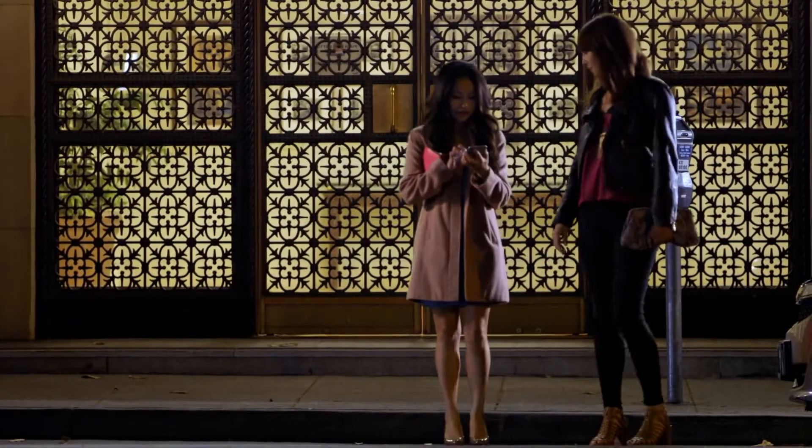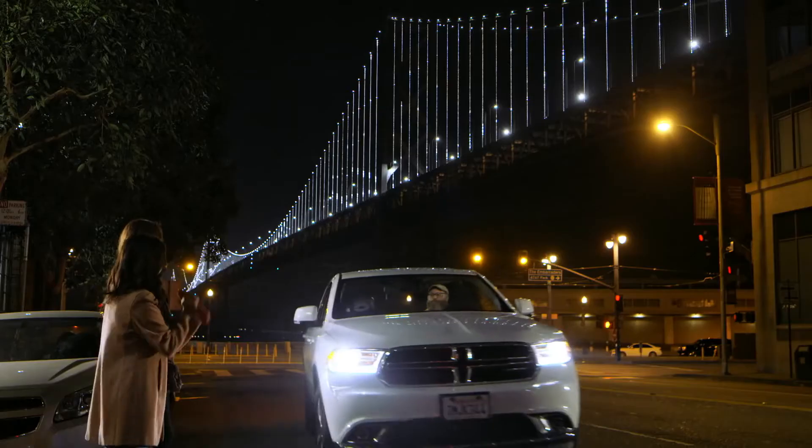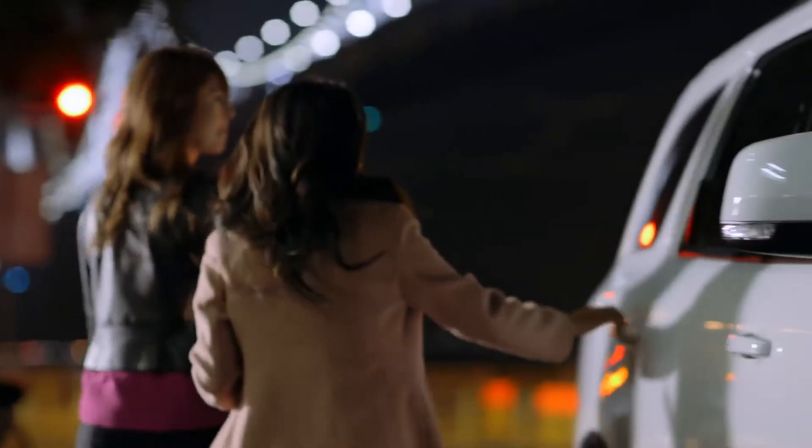Doing that serves a couple of purposes. Drivers know that their identities and their accounts are being protected, and riders know that the driver who they're with has been screened.